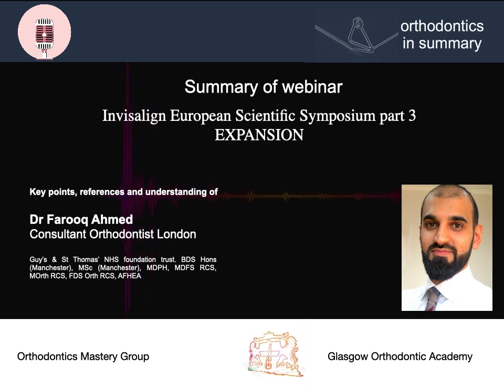However, the primary canines were predictable. The conclusions for this study were that using Invisalign First for expansion is predictable in the buccal plane, but in the palatal direction, only the primary canine region was a predictable area.